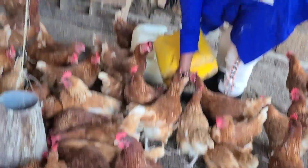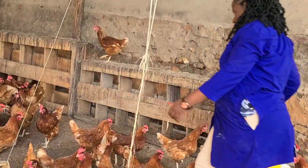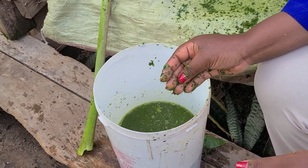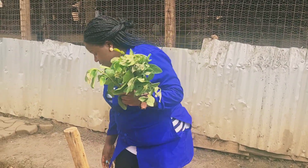Hey friends, welcome back to Kevara Farm. It's a great day here at the farm. In today's video I want to discuss three herbal remedies which have really worked for me here at the farm as a vaccine, and I also want to discuss how effective these herbal remedies are in poultry farming and how you should use them at your farms.